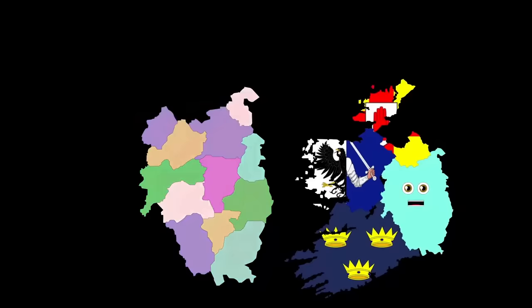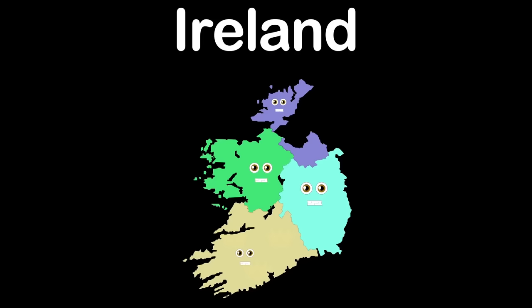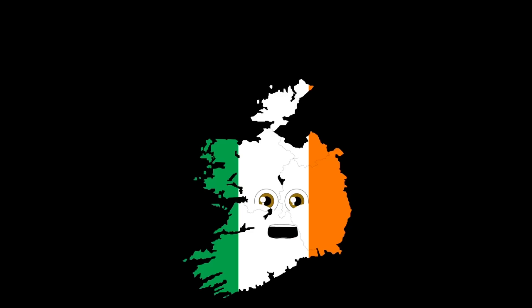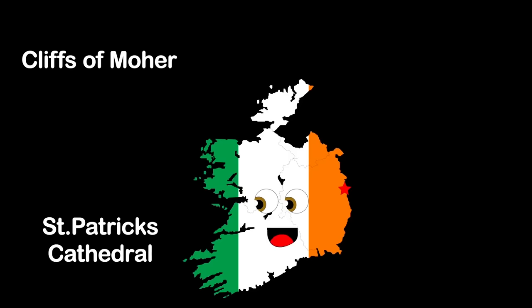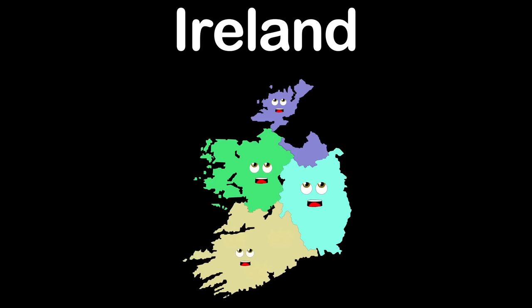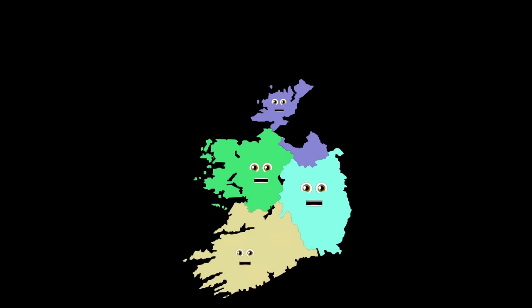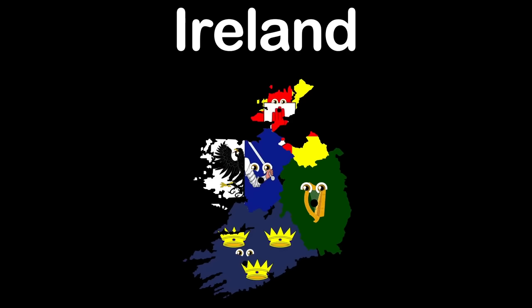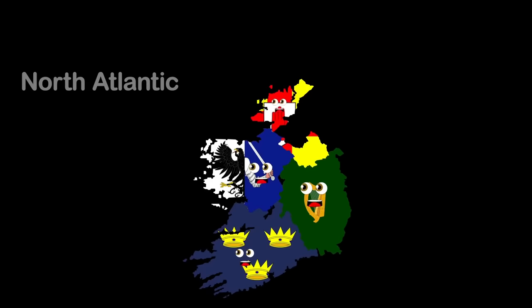We're the four provinces of Ireland and all of our counties within. I am Ulster, in the northern part of Ireland — I have three counties: Cavan, Donegal, and Monaghan. Hey there, I'm Leinster, on the east of Ireland, made up of 12 counties: Carlow, Dublin, Kildare, Kilkenny, Laois, Longford, Louth, Meath, Westmeath, Wexford, and Wicklow. Hello, I'm Ireland. My capital is Dublin. Come visit the Cliffs of Moher, St. Patrick's Cathedral, the Blarney Stone, Ring of Kerry, and Blarney Castle.